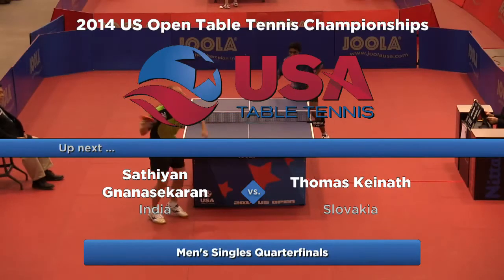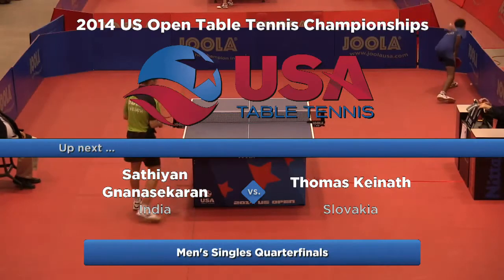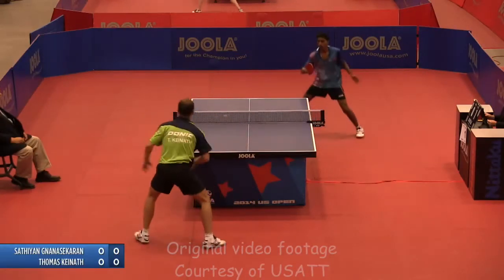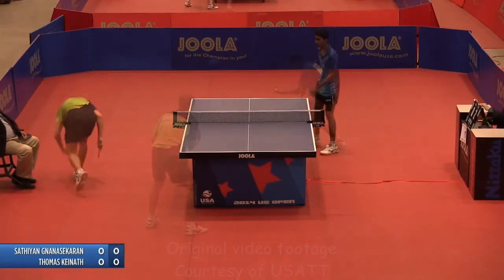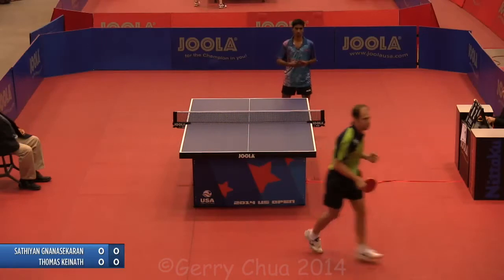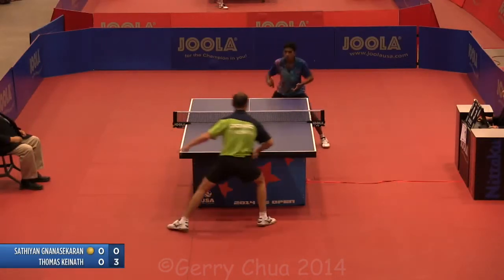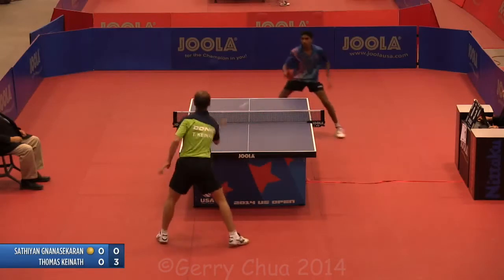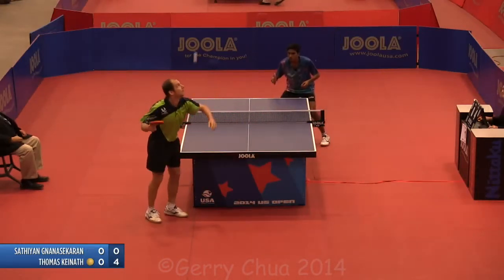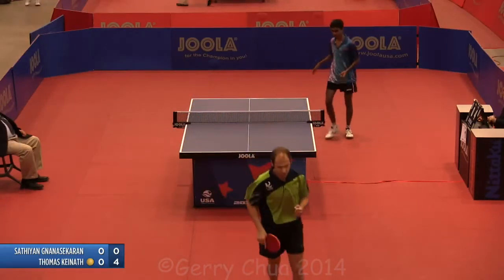We'll see how Thomas is performing — this is really our first look. Really the angles that he's using, because he is quick off the bounce, like we saw with Oya, and his back end is extremely consistent. He looks like he's starting out very patient, but his placement is incredibly good. He's very good at moving his opponent around with his backhand.